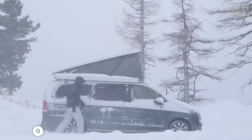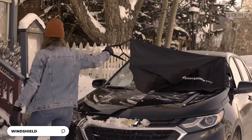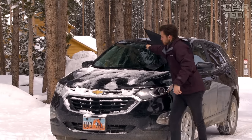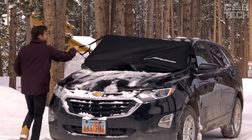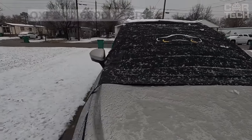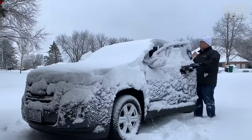Winter has arrived and ice has started to appear on car windows. In order not to waste time on cleaning, Cozy Zone has developed a special windshield cover that protects from ice and snow. It is made of dense Oxford 600D fabric with water-repellent impregnation, which reliably protects the fabric from getting wet.